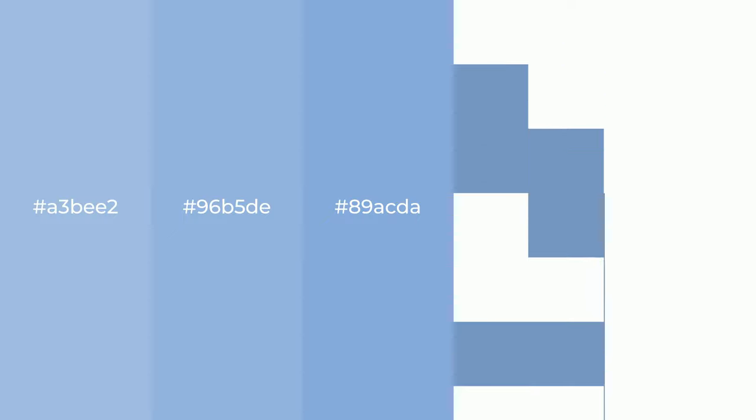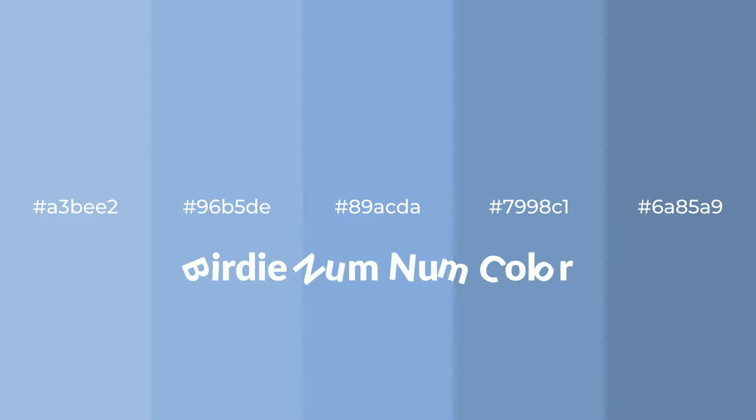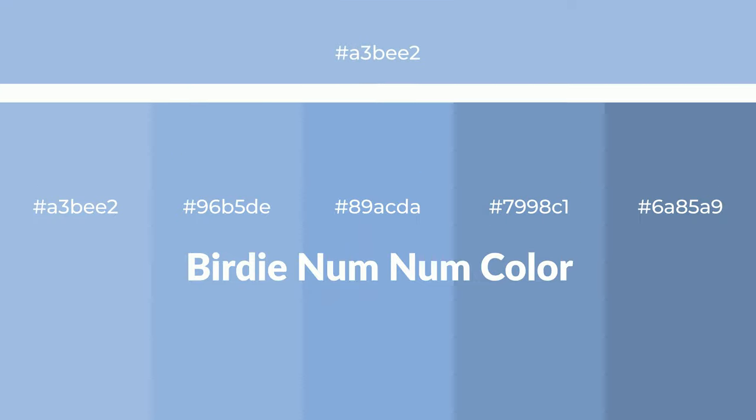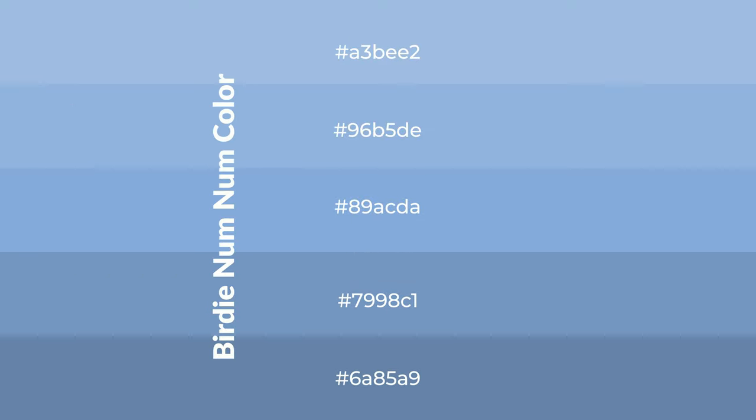Cool shades of birdie num num color with blue hue for your next project. To generate tints of a color, we add white to the color. Tints create light and exquisite emotions.